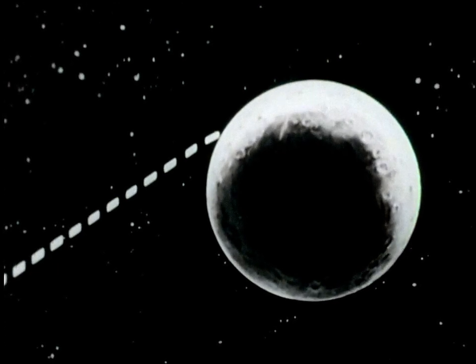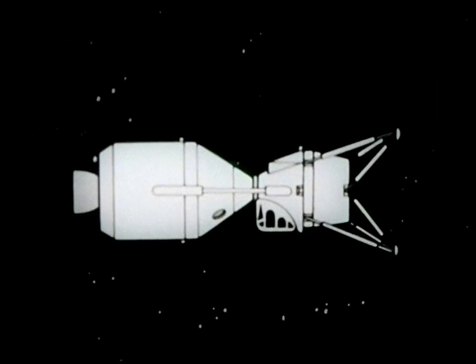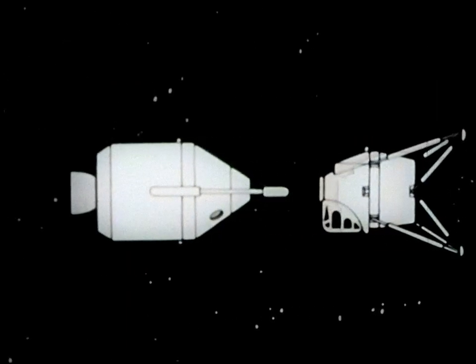On reaching the moon, the spacecraft goes into a 100-mile-high orbit. Two men will make the landing, while the third astronaut remains in the command capsule.